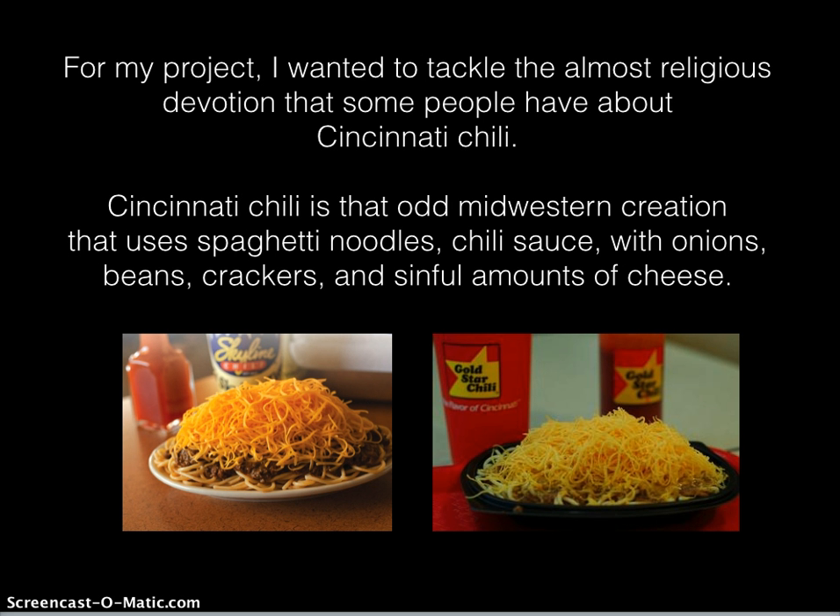For my project I wanted to tackle the almost religious devotion that some people have about Cincinnati chili. Cincinnati chili is that odd Midwestern creation that uses spaghetti noodles, chili sauce, with onions, beans, crackers, and sinful amounts of cheese.